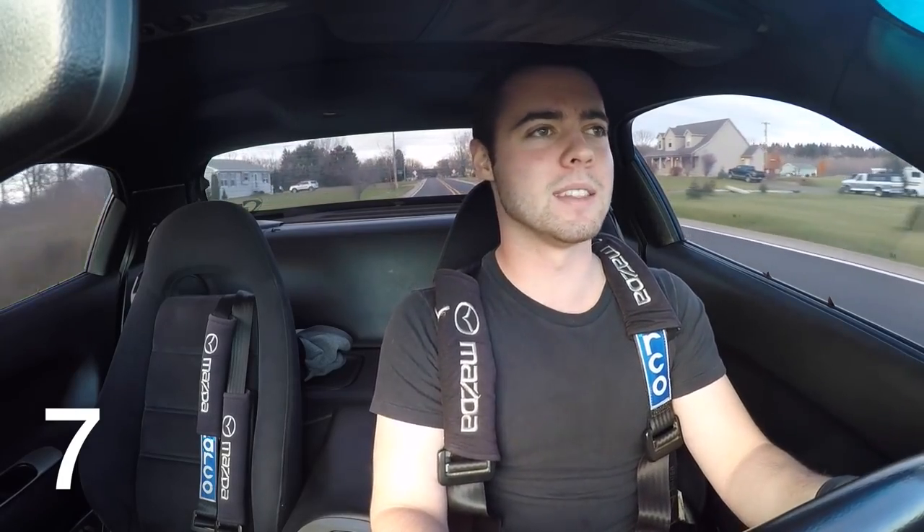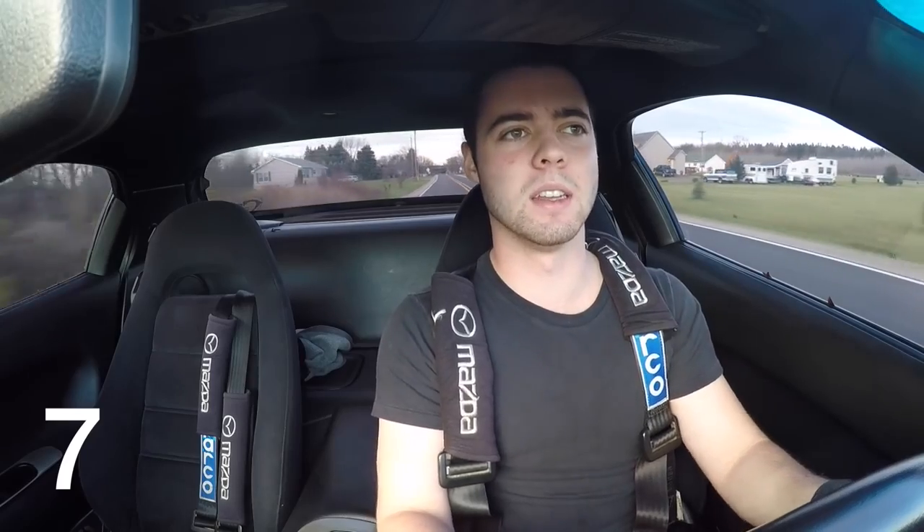The last downside of the RX-7 is that Rob Dom's YouTube channel has more subscribers than me — though that's not really related to the RX-7. And his Lamborghini is also cooler than mine.